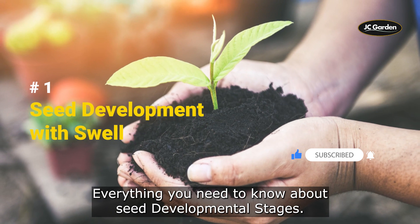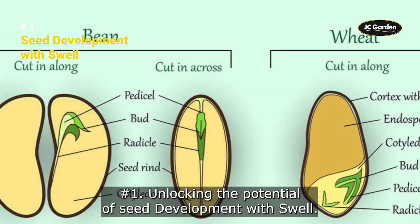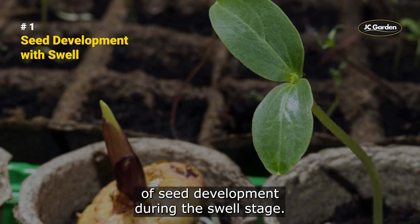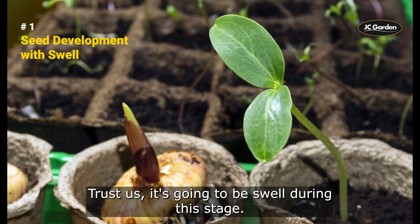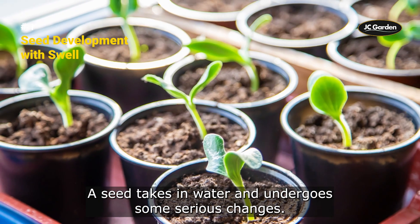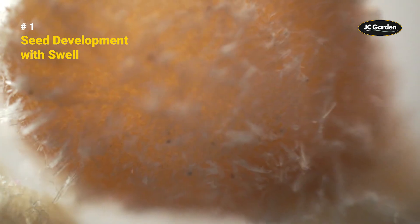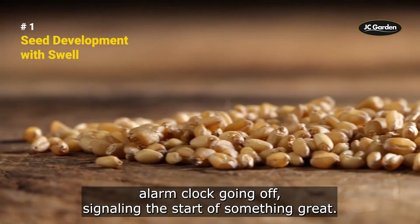Everything you need to know about seed developmental stages. First, we're going to talk about the amazing process of seed development during the swell stage. During this stage, a seed takes in water and undergoes some serious changes. Enzymes turn on, respiration speeds up, and metabolism gets going. It's like a little seed alarm clock going off, signaling the start of something great.